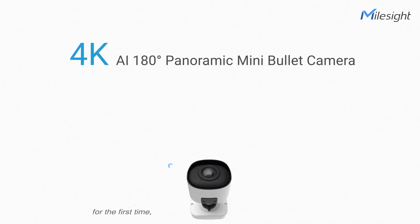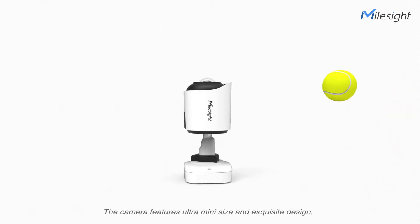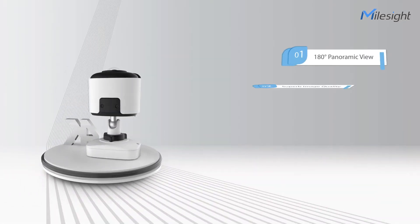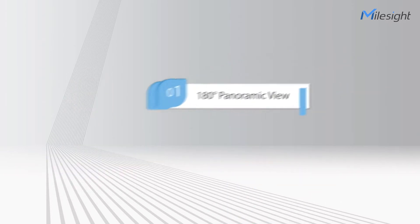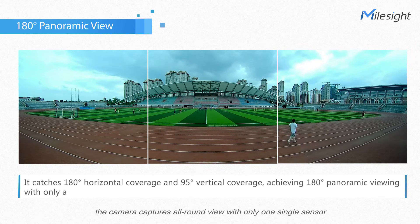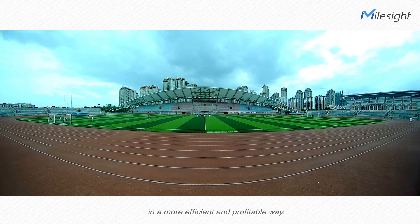The revolutionary creation, for the first time, integrates one 180-degree panoramic view, bullet model, and ultra-mini size into one. The camera features ultra-mini size and exquisite design, offering great convenience and visual enjoyment to bring superb user experience. Different from the narrow field of view of a multi-sensor panoramic lens, the camera captures all-round view with only one single sensor in a more efficient and profitable way.